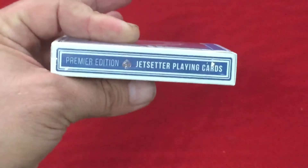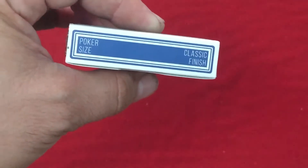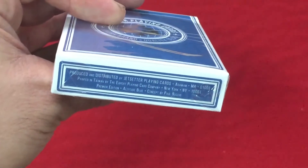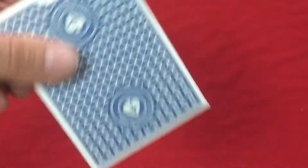On the side it says Premier Edition Jet Setter Plane Cards with that spade pip. The other side says the same thing. Top says poker size, classic finish. The bottom says it's made by Jet Setter Plane Cards and the Expert Point Guard Company. It's a Premier Edition Altitude Blue, conceived by Paul Rucchio.